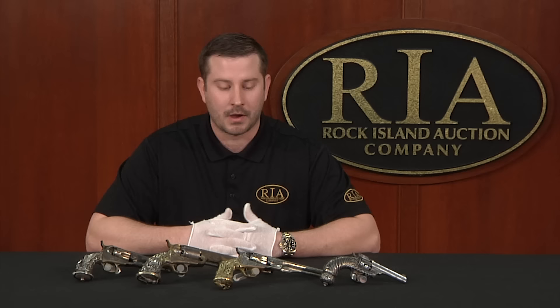I hope you enjoyed this video. It's a unique opportunity to examine a great collaboration between a famous jeweler and two of the most famous firearms designers of the 19th century.